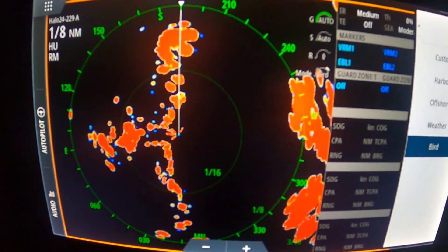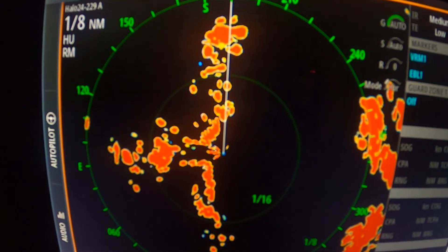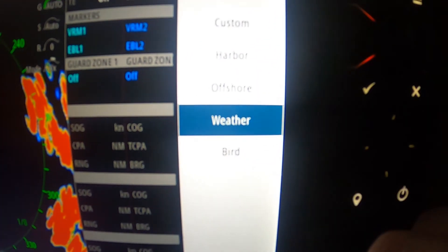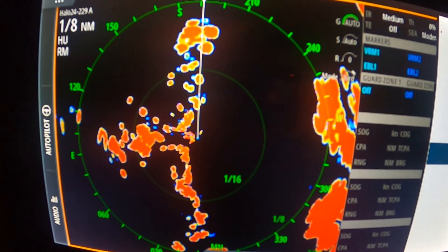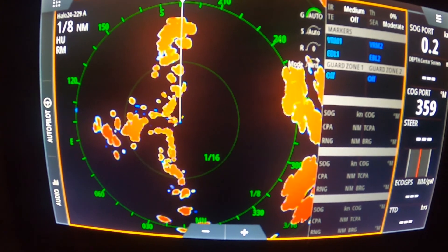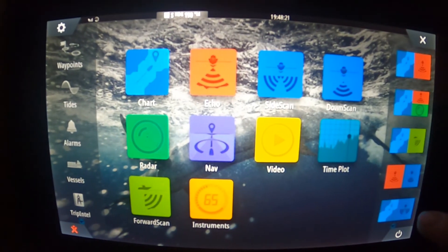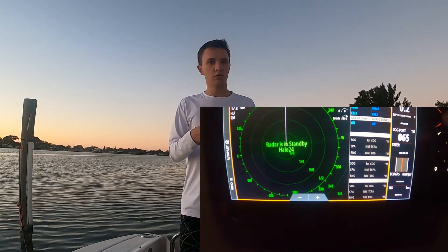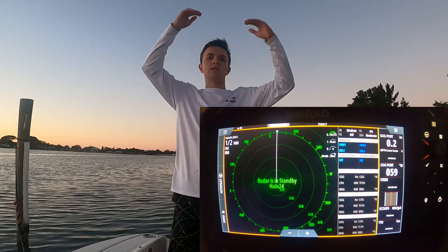The Halo 3, 4, and 6 can spin up to 48 rotations per minute. The Halo 24, under a three-mile radius, spins 60 times per minute — once every second — giving you a clear picture of what's around your boat every single second. This faster spin rate means it's better for close range, with less of a dead zone around your boat, making it a lot better when going in and out of harbors or tracking close incoming and outgoing targets with velocity tracking.